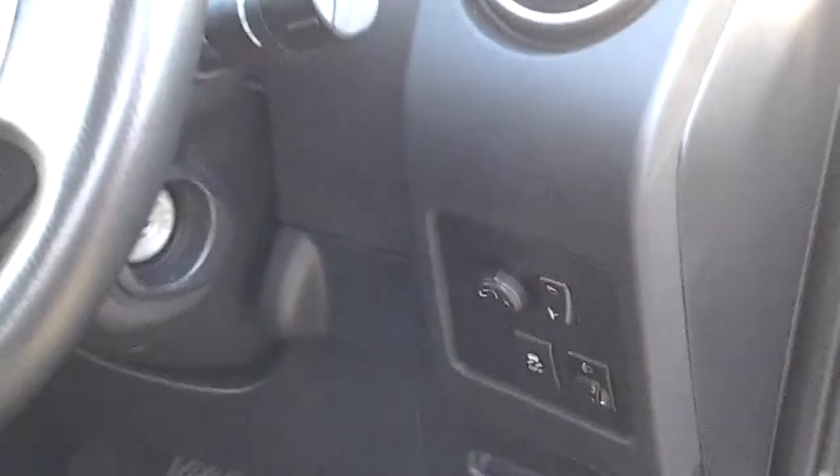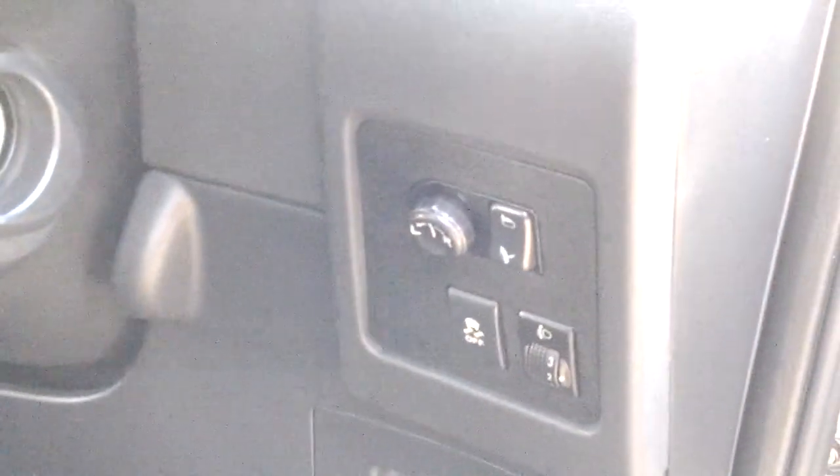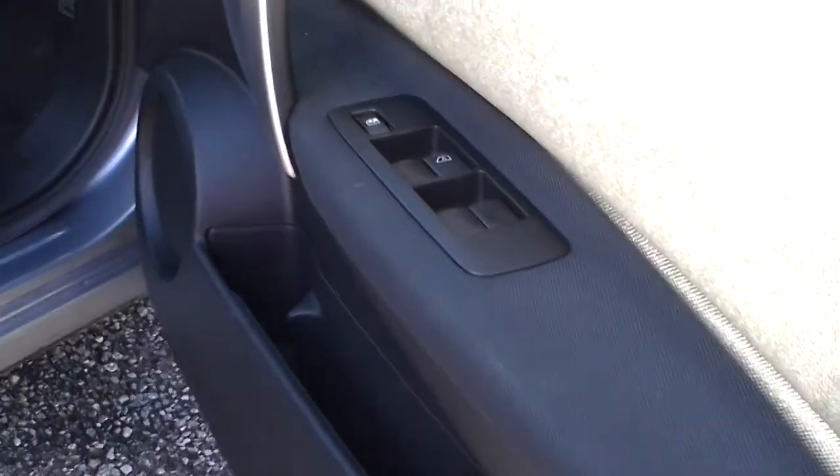The car's got automatic lights, automatic wing mirrors and they fold in electrically as well. Electric windows all round, these can be locked for the back seats, storage in the back there as well and within the centre console you've got USB and auxiliary input.